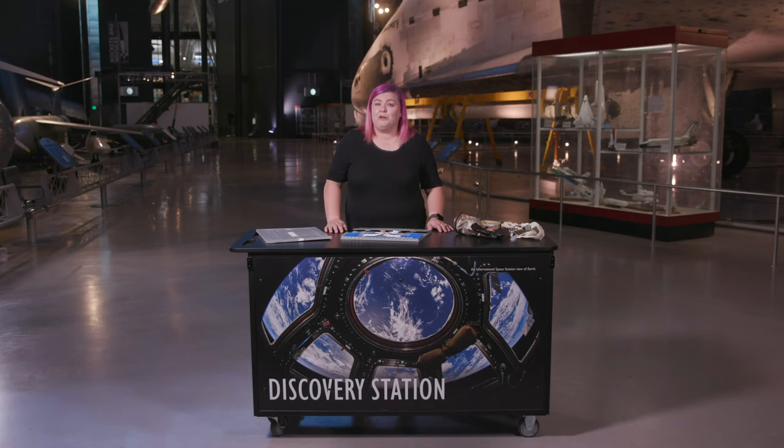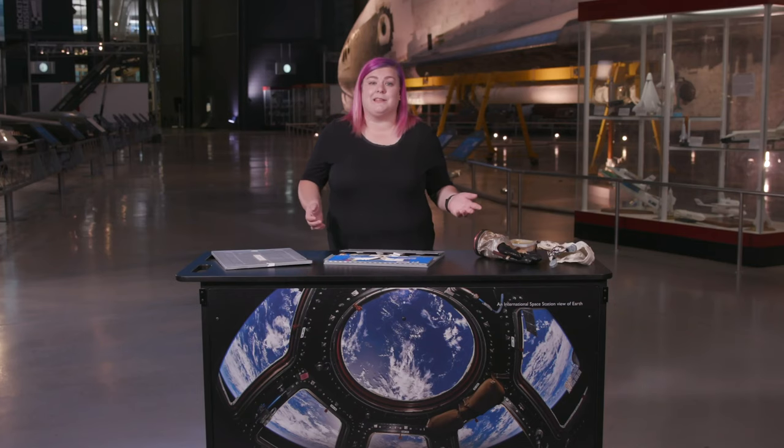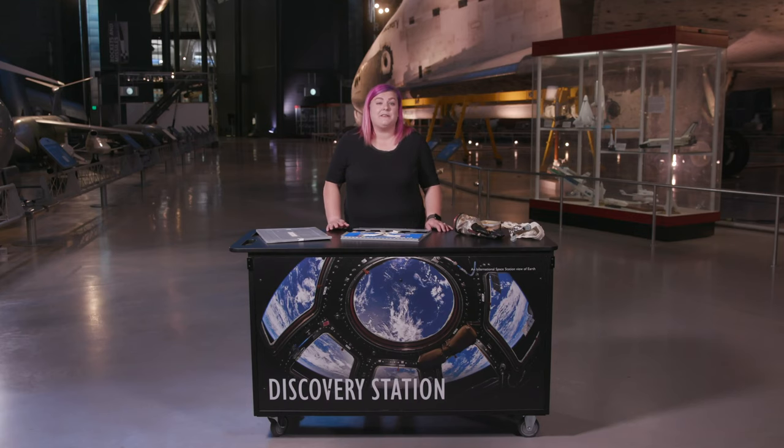Once your students are comfortable looking critically at new objects, an activity like this can be used at many points throughout a unit. Maybe you're introducing your students to a historical figure or author — create a drawer or closet that might belong to that person and have students figure out who it belongs to based on what's in it. Maybe you're starting a new science unit on weather. Put a variety of scientific tools on a table and see if students can figure out how they work. Things like thermometers and weather vanes may be familiar to students, but other instruments like barometers and anemometers may not.